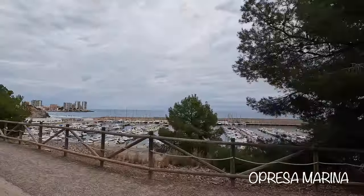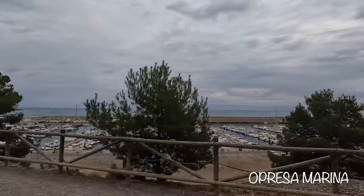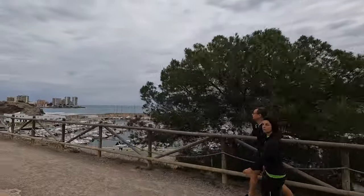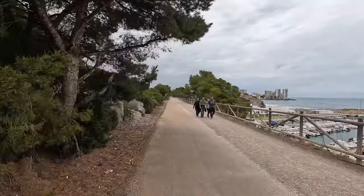Once we exit the tunnel, we are greeted by the Opressa Marina on our right. In the marina there is a yacht club, a few restaurants, and a scuba diving center. And out on the horizon is our first view of Opressa Del Mar.